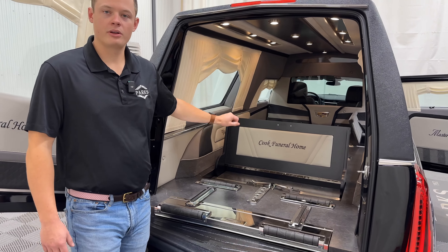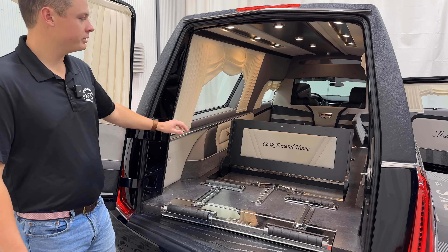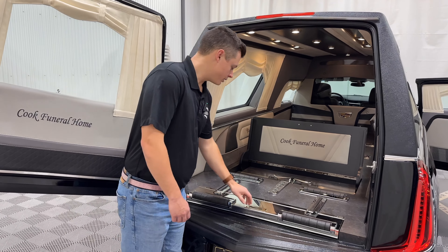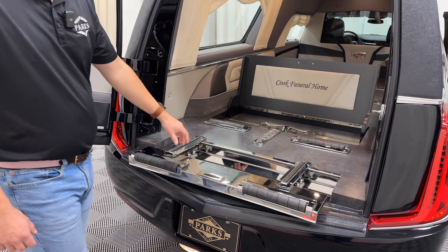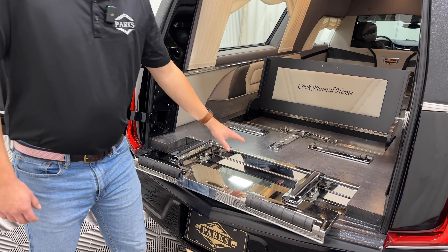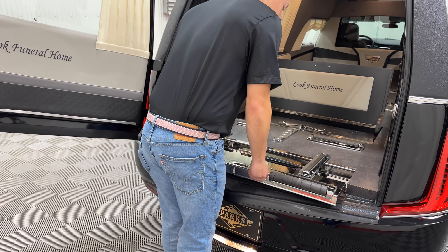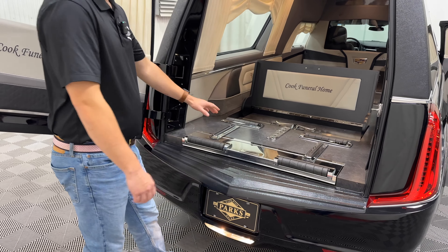The two windows on each side are the largest windows you can have on a funeral coach in the United States market, so it does kind of mimic a European-style hearse. It does have a pop-up urn carrier here. You're going to see Cook Funeral Home — those are from the previous owners. All of this will be changed out; we have just received this vehicle.